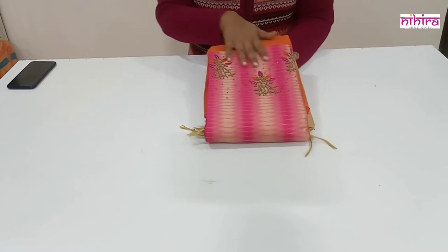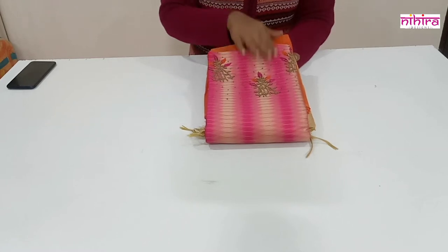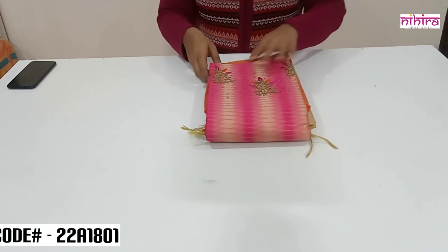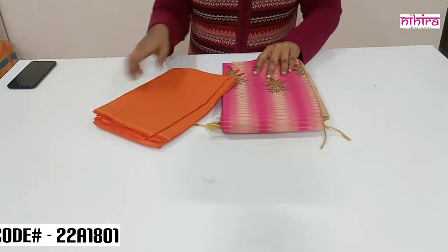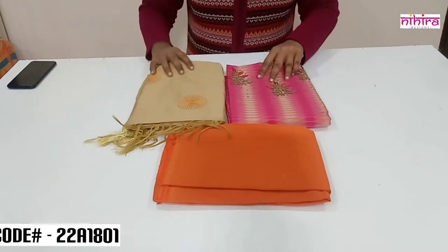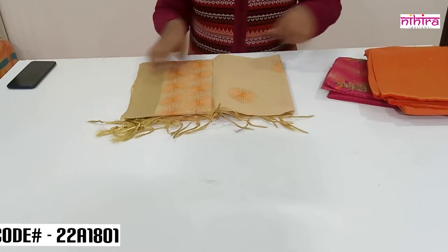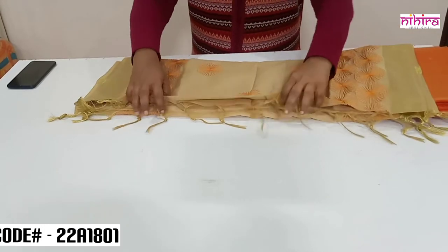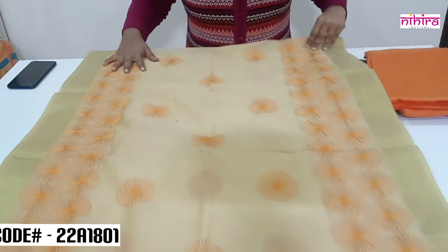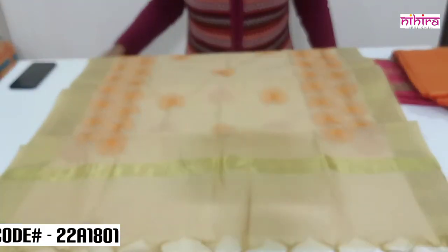We have one more color in this Ikkat weaving pattern Chanderi silk top — a dark pink color top. The salwar is in orange color cotton silk, and the dupatta is a beige Chanderi silk dupatta with all over embroidery done in orange color as a contrast. It has two-sided zari border with beautiful handmade tassels.